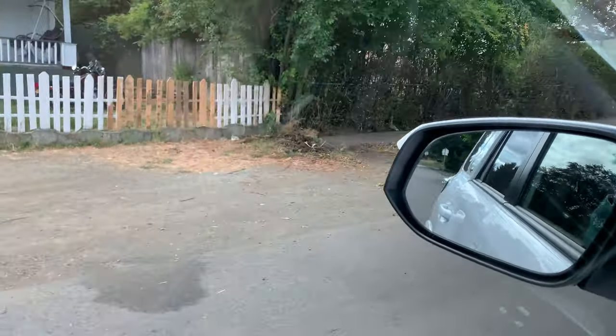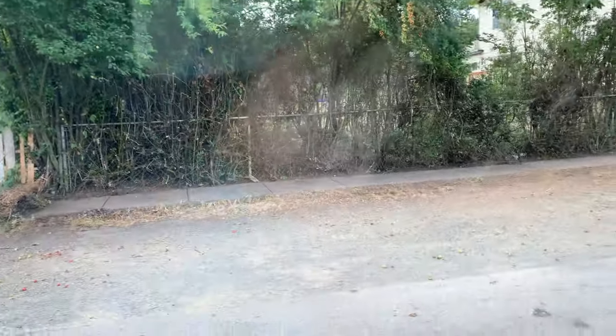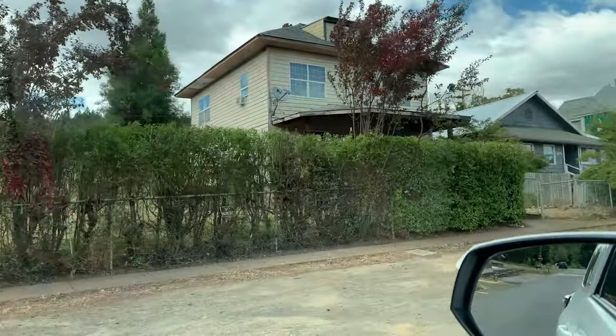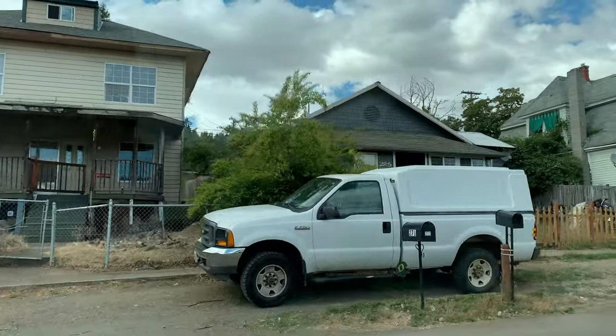This tree is in between both of our yards, so they're not really too sure exactly what to do with it, but they said they trimmed what they could on our side. And they're gonna trim that one too — I asked them to, even though it's on the neighbor's side.